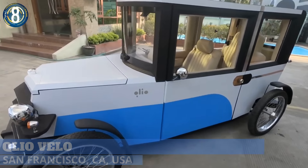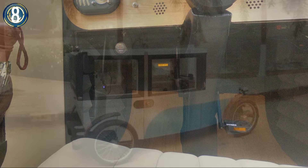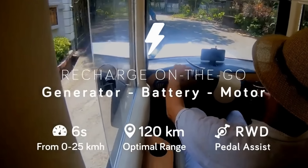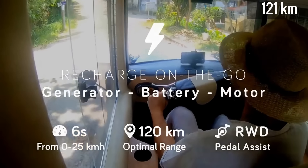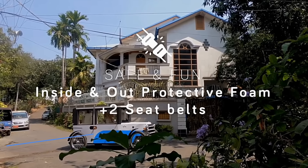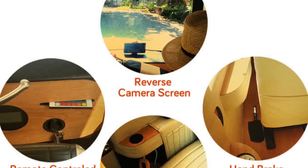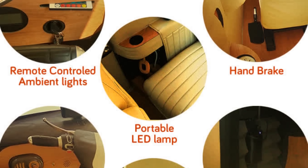The Qlio Velo is a human-powered velomobile with electric assist via a built-in pedal-powered generator. Classified as a pedelec, the vehicle can be driven without a license. Although low power, it's still able to reach a top speed of 28 miles per hour with a range of 75 miles. The vehicle has an aluminum frame with a modular shell of impact-resistant foam panels. Inside is tandem seating for two with handlebar-style steering. Standard features include a Bluetooth radio, a reverse camera, and remote-controlled ambient lighting.